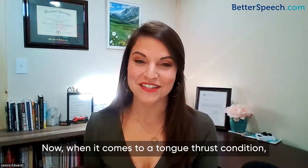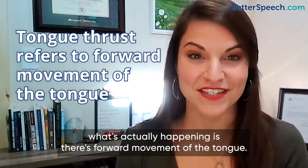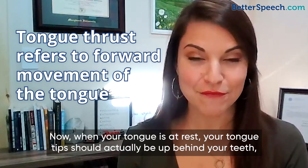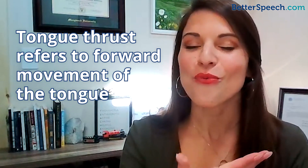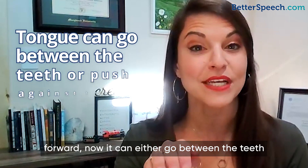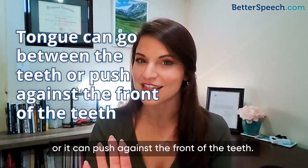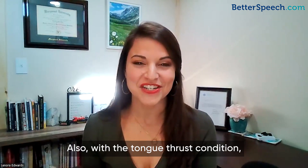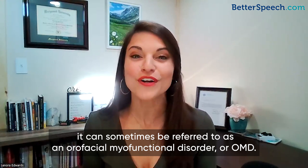When it comes to a tongue thrust condition, what's actually happening is there's a forward movement of the tongue. When your tongue is at rest, your tongue tip should actually be up behind your teeth, mouth closed. When there is a tongue thrust, that tongue is actually moving forward — it can either go between the teeth or it can push against the front of the teeth. A tongue thrust condition can sometimes be referred to as an oral facial myofunctional disorder, or OMD.